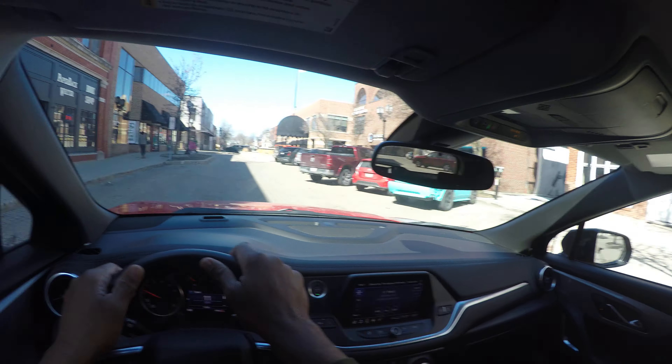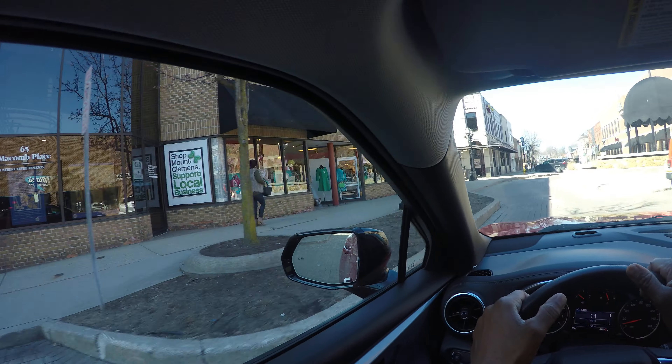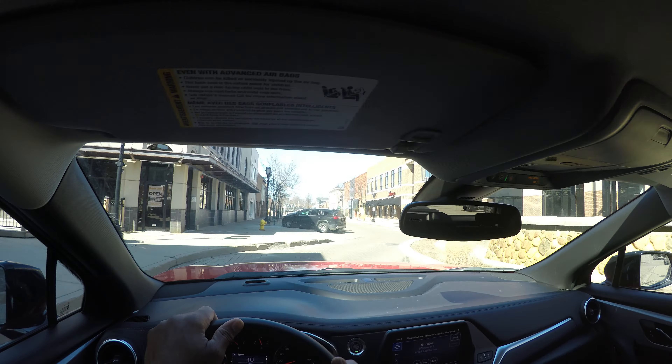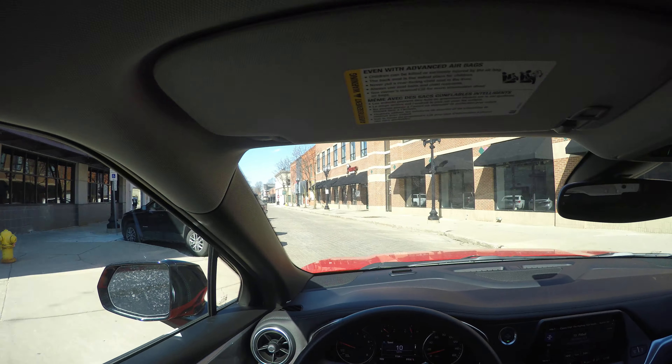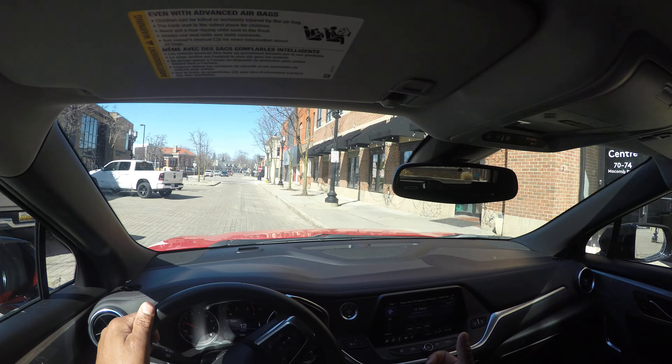I'm scanning — look at that Mustang! I'm just scanning, looking around, watching for cars, watching for people, being that defensive driver. It's nice to go into downtown areas to practice your skill set and be a defensive driver. The country is opening back up here in North America and pretty much around the world.